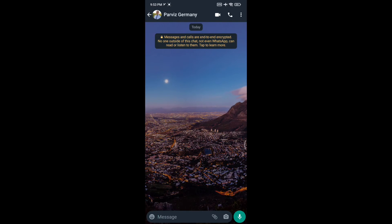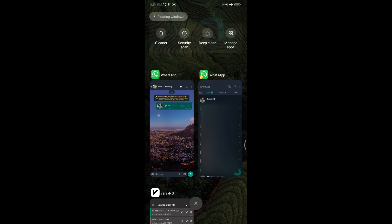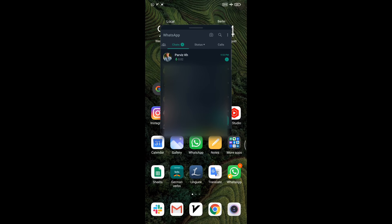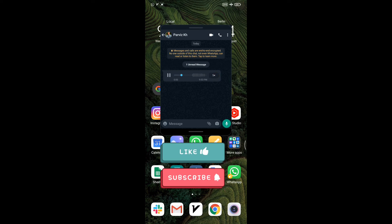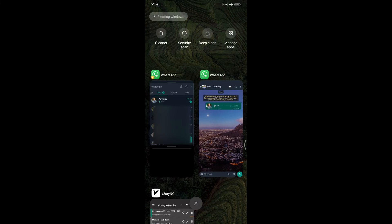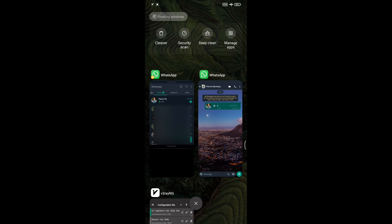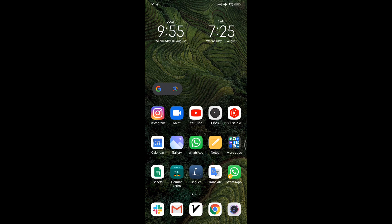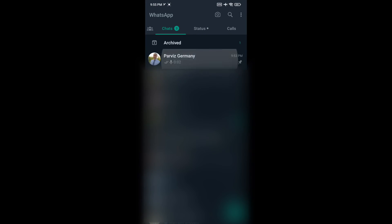In the second method, you don't need to turn off read receipts as in the first method. Imagine my WhatsApp name is Parvis Germany and I receive a WhatsApp voice message from Parvis KH. What you need to do is turn your internet off, open your WhatsApp in multitasking mode, and tap on this button to have WhatsApp shown as a popup on the screen. Now you can open the message, listen to the voice, and then close the WhatsApp popup. Then open WhatsApp in multitasking mode again and tap the close button to close all open apps and clear the cache. In this way, even if you turn your WiFi on, the sender won't realize that you have read their voice or text messages.